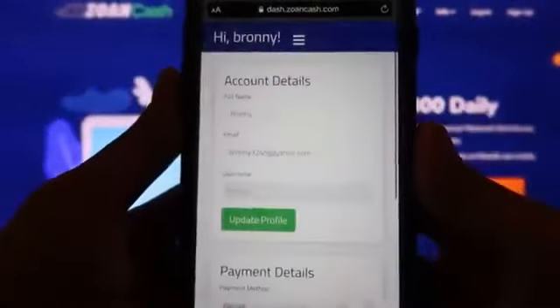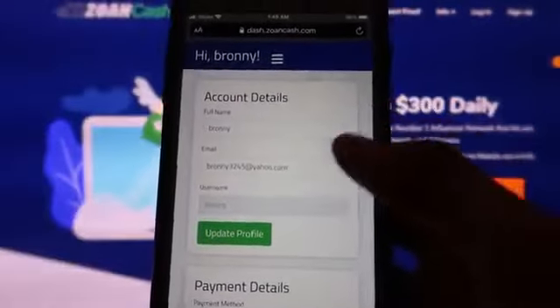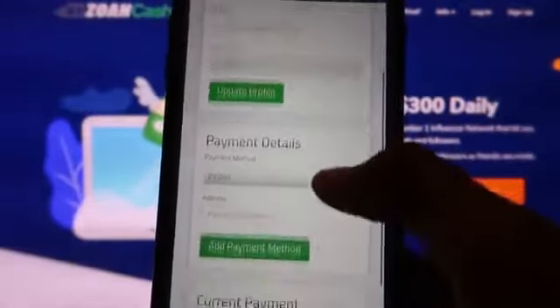Here you can put your preferred payment method. I personally chose PayPal, but you can choose any of these four options.